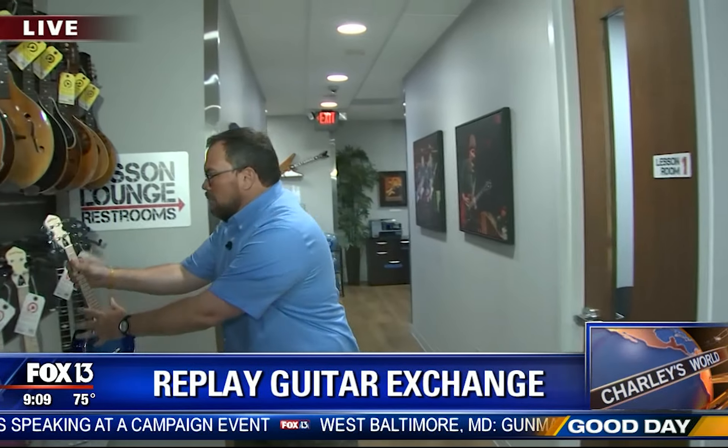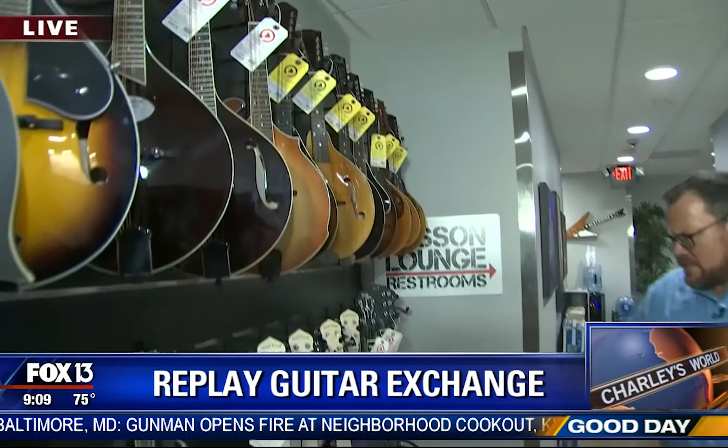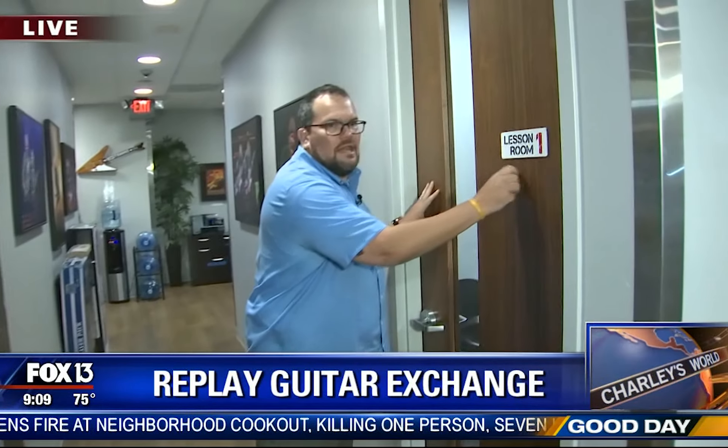Have you ever seen such a thing? It's like a banjo ukulele — a banjo-lele. They also have mandolins, ukuleles, banjos, and other string instruments. And they offer lessons here with plenty of lesson rooms, plus clinics and workshops every once in a while.